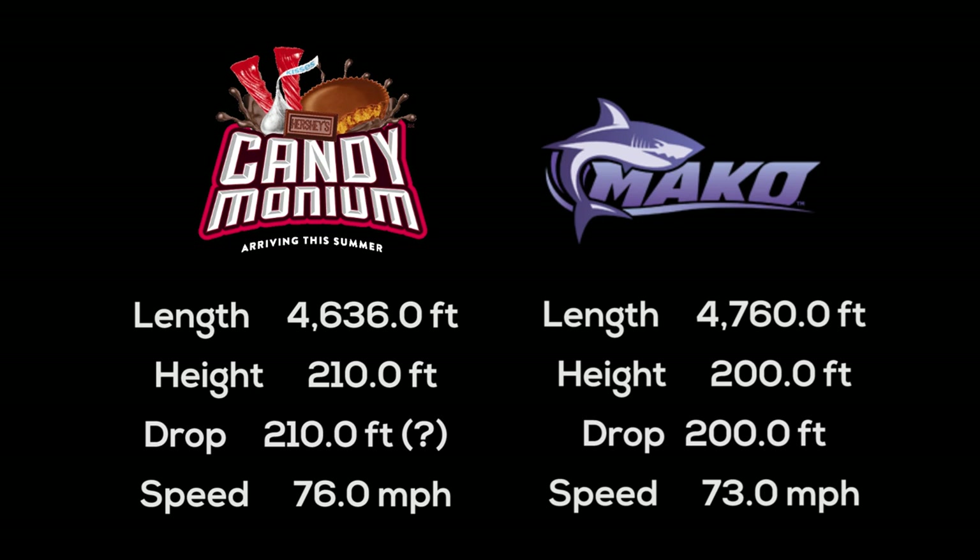Looking at these stats, you can see a three mile per hour speed difference, a 10-foot difference in drop height, and only 144 feet of difference in track length. Statistic-wise, these coasters are definitely right on par with each other.